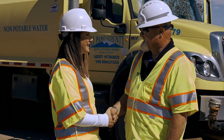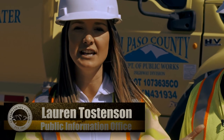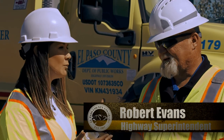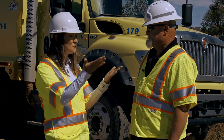Hey Robert, thanks for having us today. Lauren Tossenson with the Public Information Office — we are out in Eastern El Paso County with our Department of Public Works. This is Robert Evans, your highway superintendent, and we are out here doing road reclamations. We're going to take a look at this, so let's go check it out.